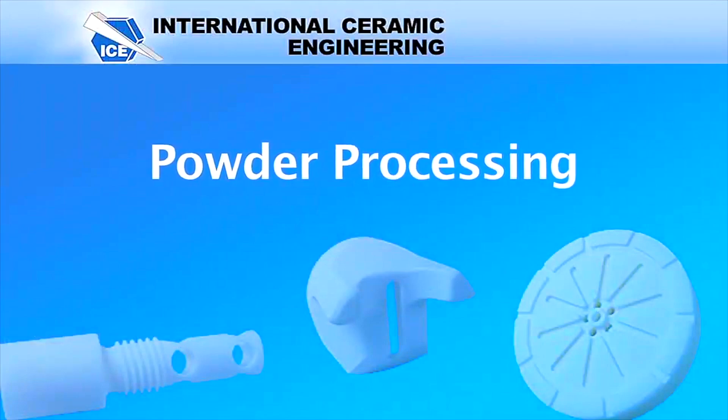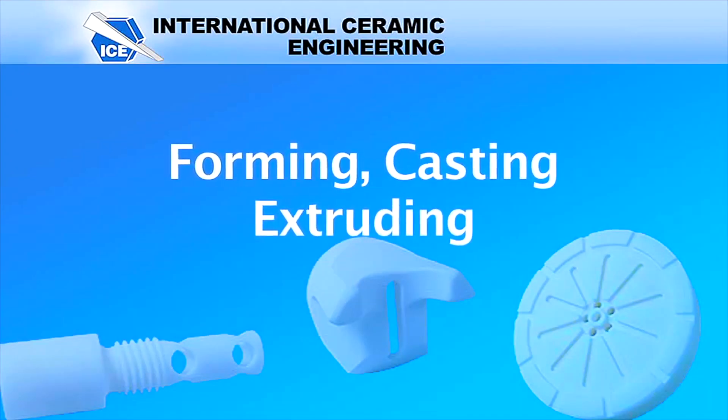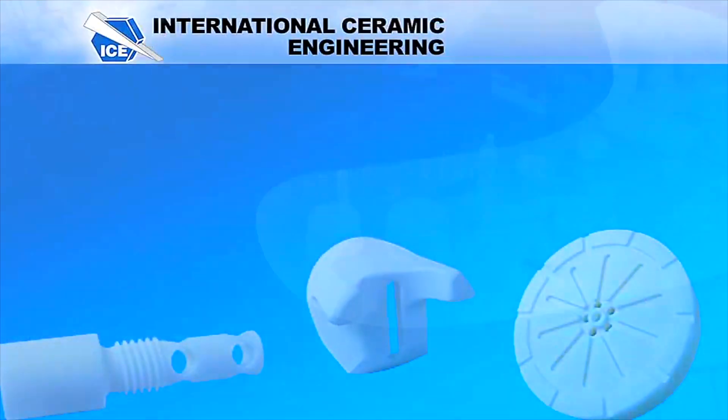We start with powders and add binders. Our powder processing makes the material relatively malleable, and we isopress and form it to a billet, or we can cast it or force it through an extrusion die. We then sinter it in our furnace, taking it up to about 1750°C, and once it burns off all the binders, it shrinks to its finished size.